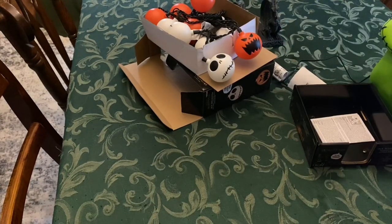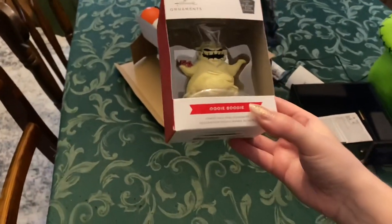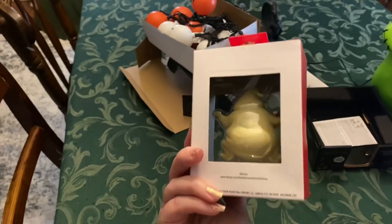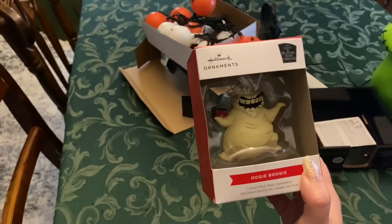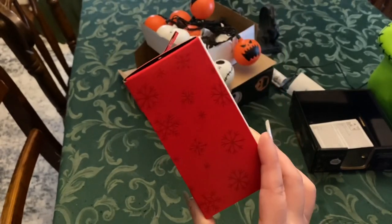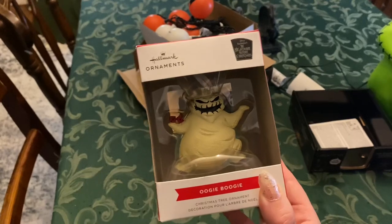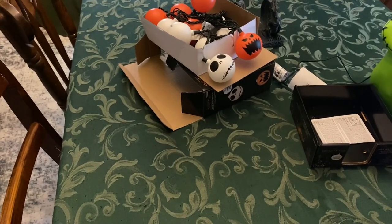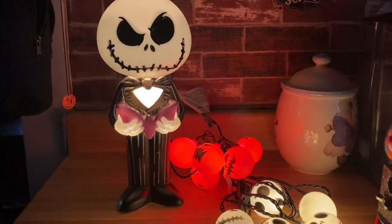I did also pick up one more item recently. This is a Hallmark ornament, but I actually got it from Walmart near the card section. Here's what they look like plugged in.